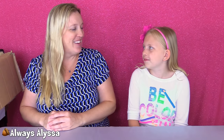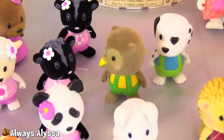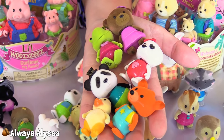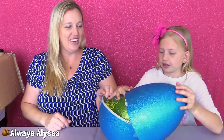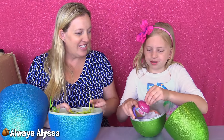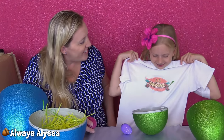I'm going to hand them to Alyssa and we can both open them — it'll be fun! Let's start with the first one. Oh, this is really big — an extra big, sparkly egg. And there's another sparkly one on the side. There are some surprises in here, and look, it's a little shirt!